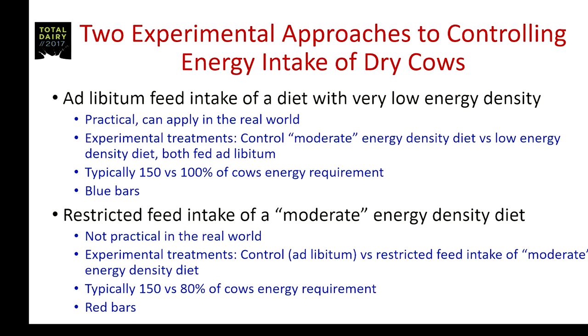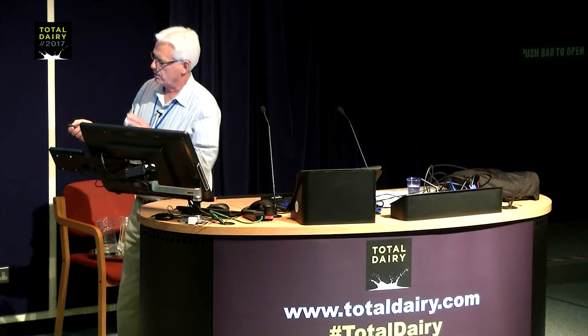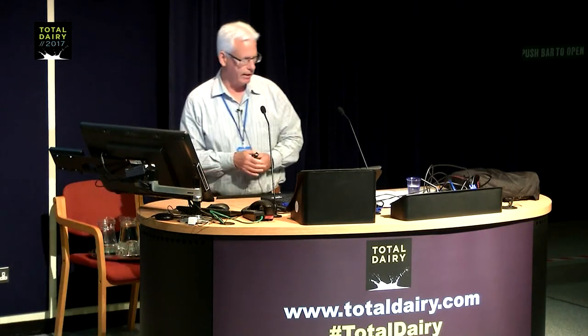Another model used is one diet — a moderate energy density diet — that you either feed ad libitum or restrict the amount the cow consumes. Obviously in group feeding situations that's not practical; it works in experimental herds with stanchion barns. Typically the control moderate energy density diet is fed ad libitum at about 150%, while the restricted group comes out at about 80% of the cow's energy requirement. These studies will be shown in red bars.